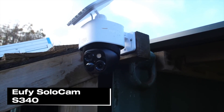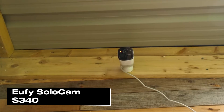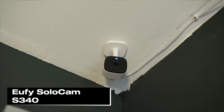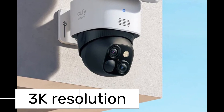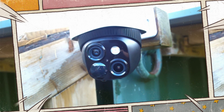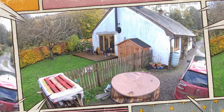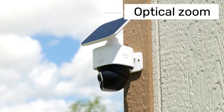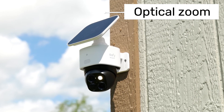Next up is the Eufy SoloCam S340. This is Eufy's first battery-powered outdoor pan and tilt camera, known for its motion tracking and dual-lens features. It offers a 135-degree field of view with a 3K wide-angle lens and an aperture of f1.6. In single-view mode, it records at a resolution of 2880x1616 pixels at 15 FPS. In dual-view mode, it records at 2304x2592 pixels at 15 FPS.